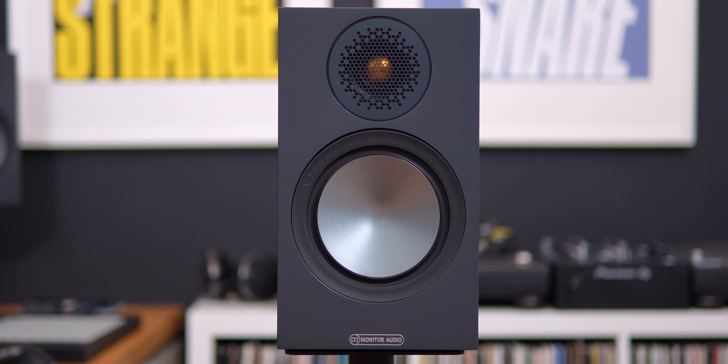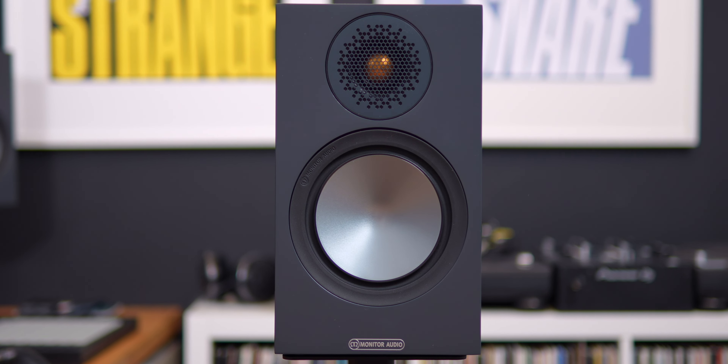If you like a more prominent treble and you like hearing those hi-hats, go check out the Bronze 50 from Monitor Audio — that's the more exciting listen. But if you like a nice build, a traditional look, you like dancing around to your music, and you don't really care about sitting in a sweet spot to get the best out of your speakers, the Totem Loons might be for you.